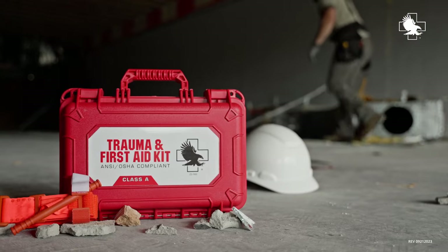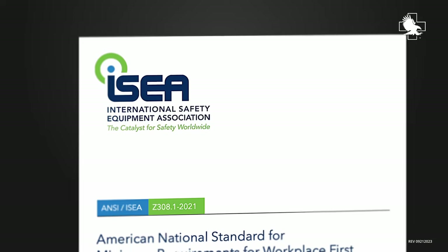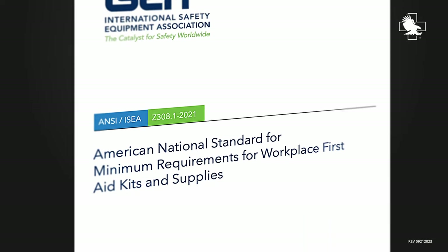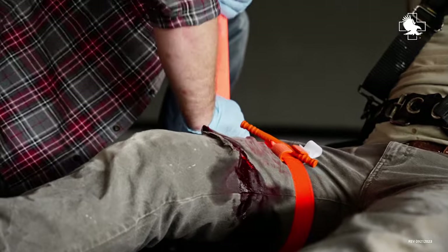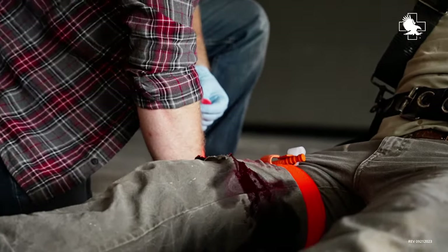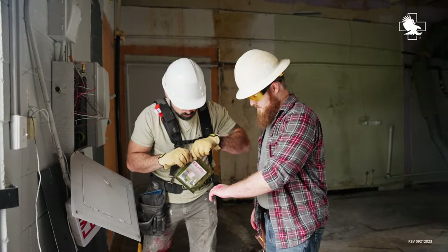Introducing the North American Rescue Trauma and First Aid Kit. The TVAC exceeds the ANSI-ISE-AZ-308.1 2021 standard for Class A and B kits by adding additional bleeding control elements to address life-threatening bleeding. This kit offers the ability to rapidly treat the most common workplace injuries and major bleeding.